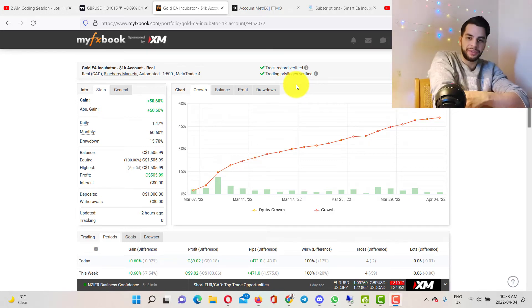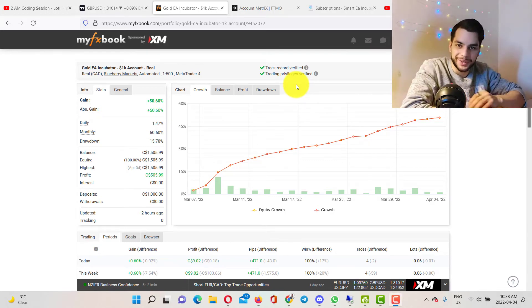Hey, what's up guys? This is Erfan here from SmartyIncubator.com and welcome to another video. In today's video, I'm going to break down the trade that I took this morning.